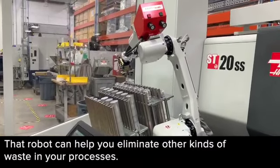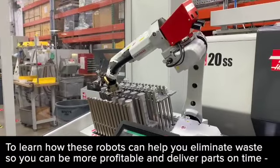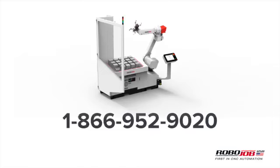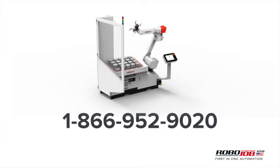More importantly, that robot can help you eliminate other kinds of waste in your processes. To learn more about how to eliminate waste in your machine shop so you can be more profitable and deliver parts on time, call us at 866-952-9020 and press 1 to talk with a human. RoboJob USA — first in CNC automation.